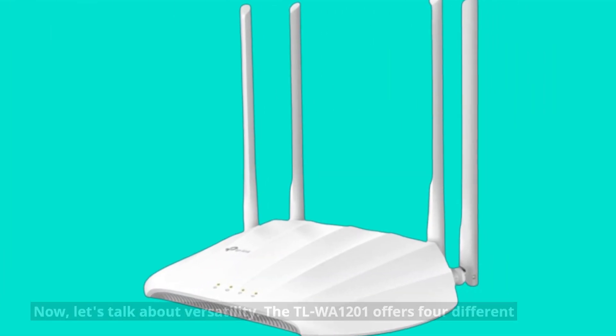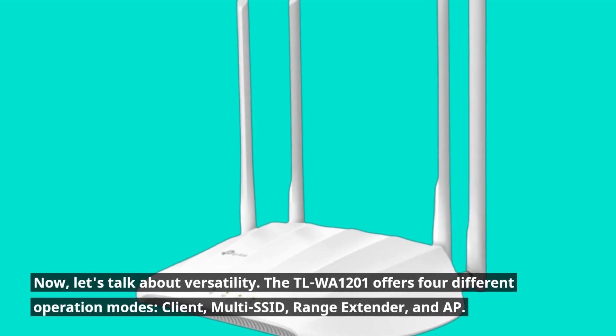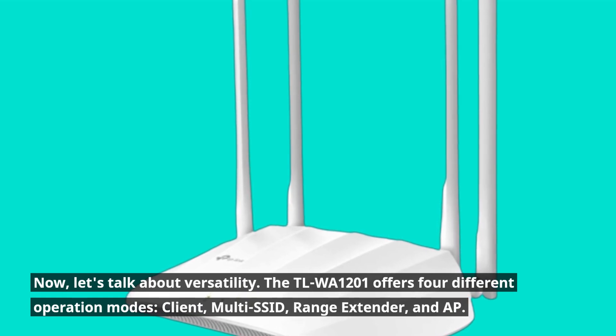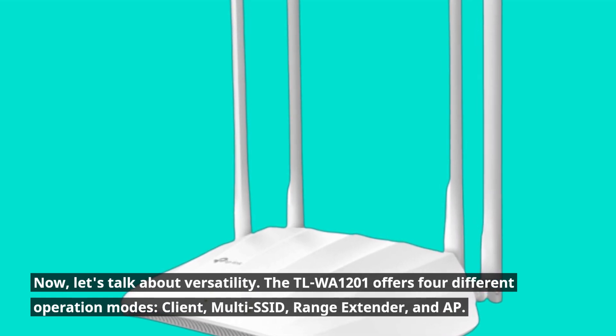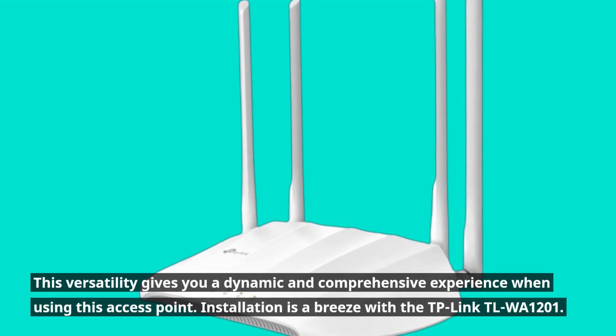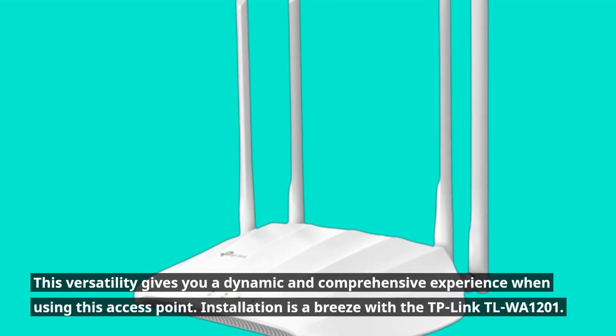Now let's talk about versatility. The TLWA1201 offers four different operation modes: Client, Multi-SSID, Range Extender, and AP. This versatility gives you a dynamic and comprehensive experience when using this access point.